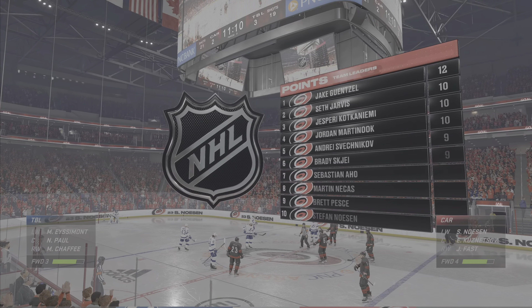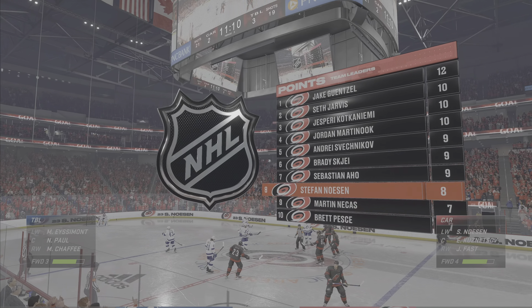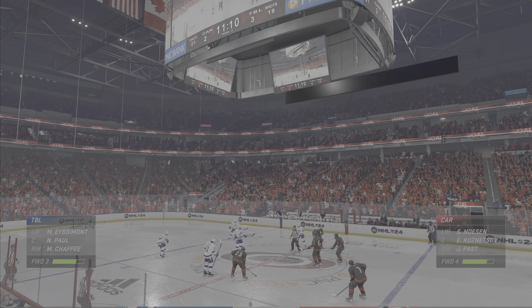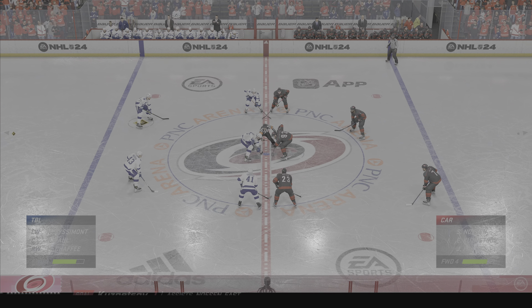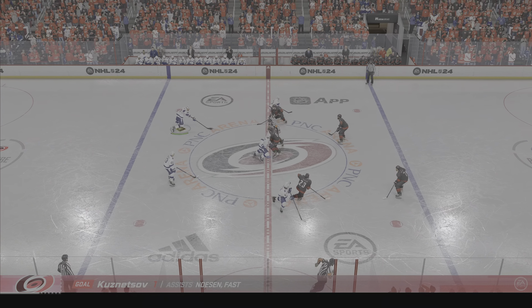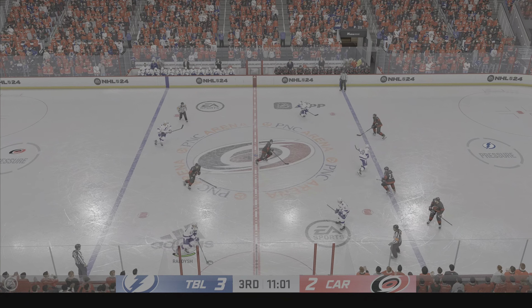Carolina's goal has suddenly tightened the gap here in period number three. They're within one, and it's not enough right now, so they're gonna have to continue to counter transition quickly, but most importantly retrieve the puck. That is critical to be able to possess it.